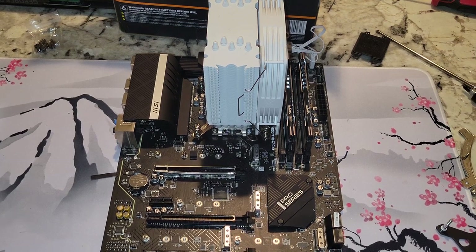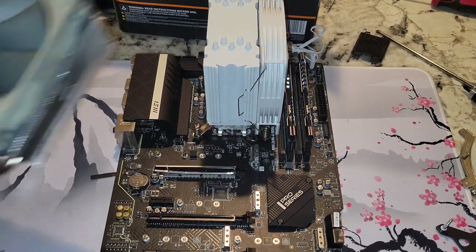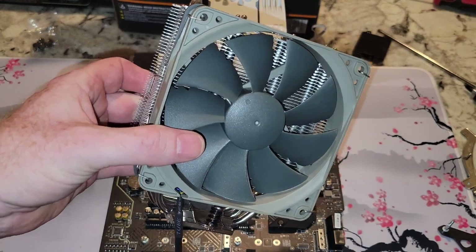Alright YouTubers, this video is going to replace the VTru V5 with the Noctua NH-U12S Redux model.